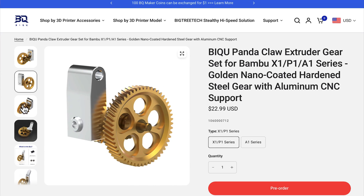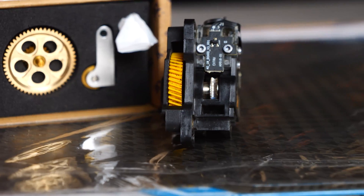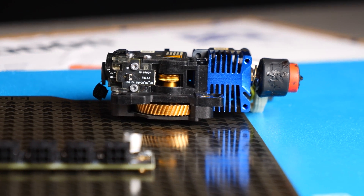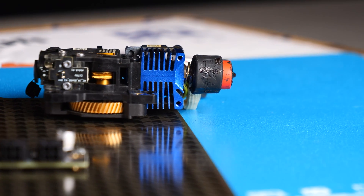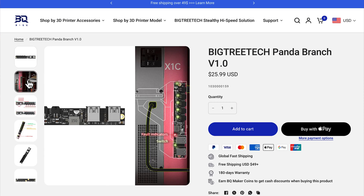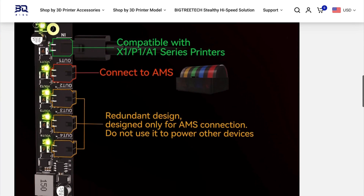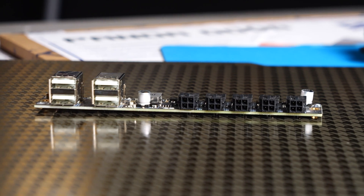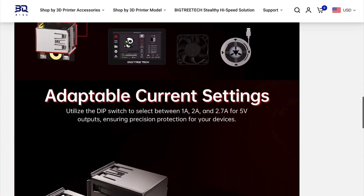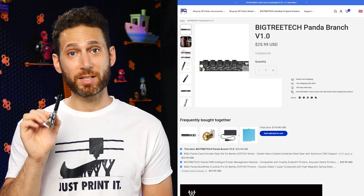Up next we have the Panda Claw, an abrasion-resistant extrusion gear made of RNC nano coating and lightweight aluminum. This new gear allows you to better print any abrasive filament on your Bambu Lab printers, including the P1P or P1S, while minimizing mass to improve print accuracy. It goes for just $22.99 and is available now. Finally from BigTreeTech, we have the Panda Branch, a power expansion product that plugs into the spare port on an AMS or A1 printer, offering four USB-A 5V output interfaces to power your Panda Touch, USB fans, light strips, external webcam, or any other device without needing additional power outlets. It goes for $25.99 and is available now.